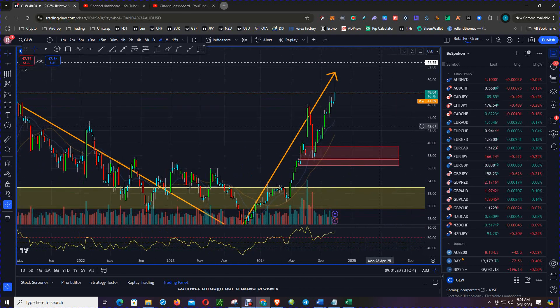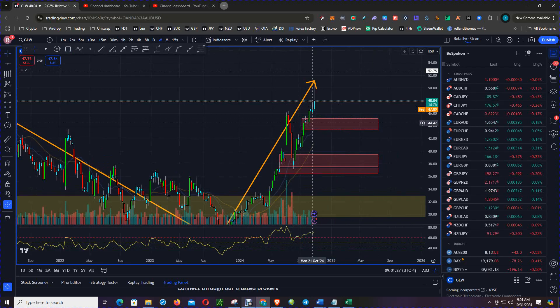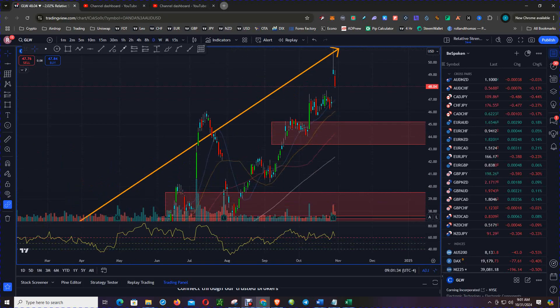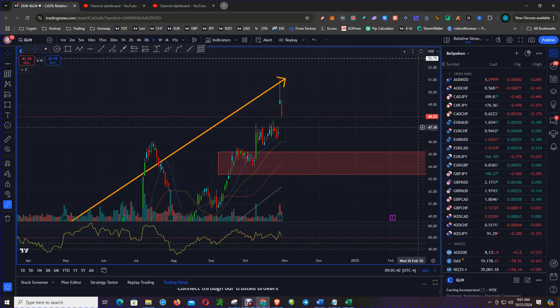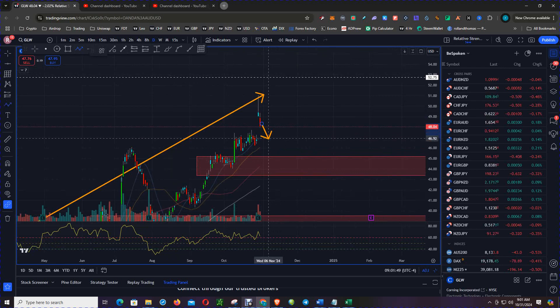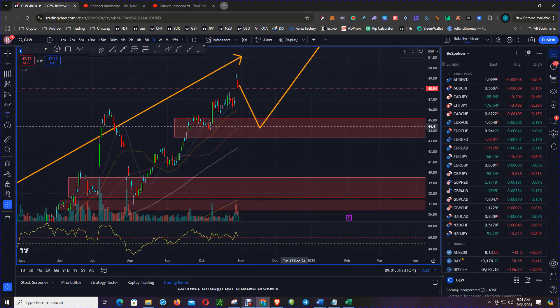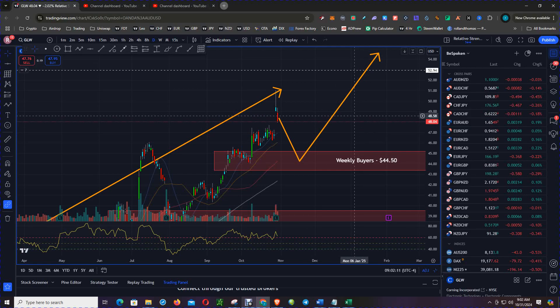Scroll down to the daily chart. This is a nice weekly buy level as well. As you can see, your moving averages are pointing up. So what's the trade setup? Look for a gap fill, but the charts are suggesting get long on a pullback to that first weekly buy level at $44.50, with your first target coming in at $53. Thanks for watching — subscribe and please like the video.